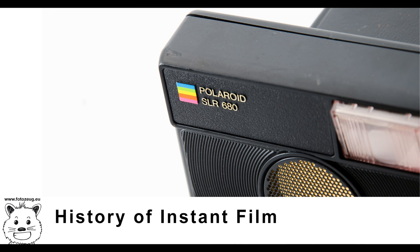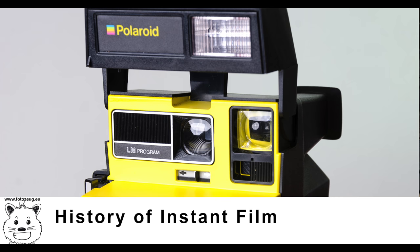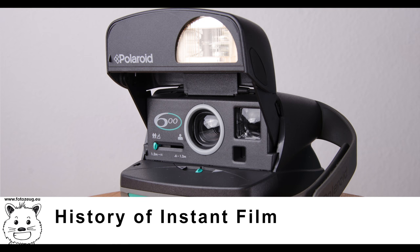Instant film is also used by artists to achieve effects that are impossible to accomplish with traditional photography, by manipulating the emulsion during the developing process, or separating the image emulsion from the film base. Instant film is notable for having had a wider range of film speeds available than other negative films of the same era, having been produced in ISO 4 to ISO 20,000. Current instant film formats typically have an ISO between 100 and 1000.